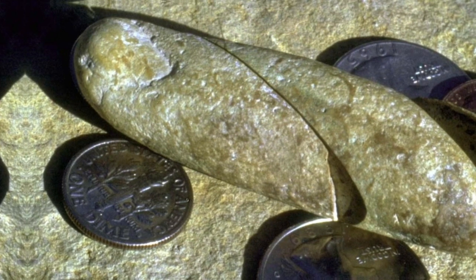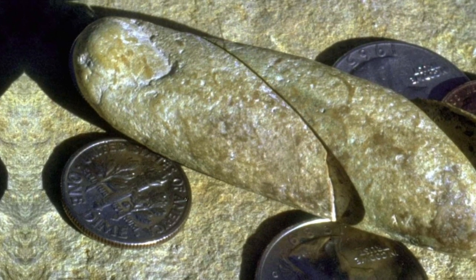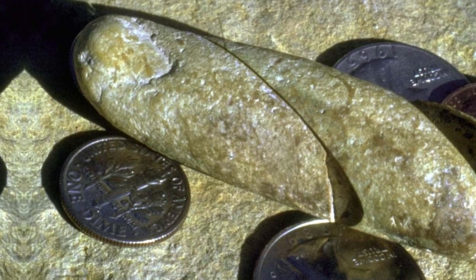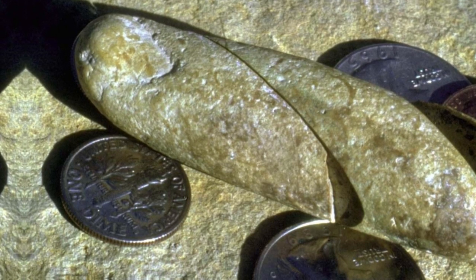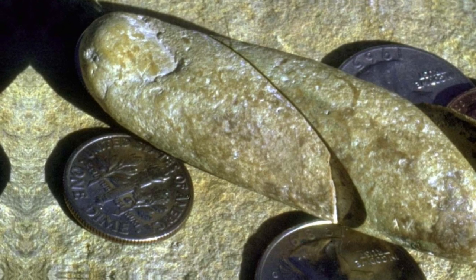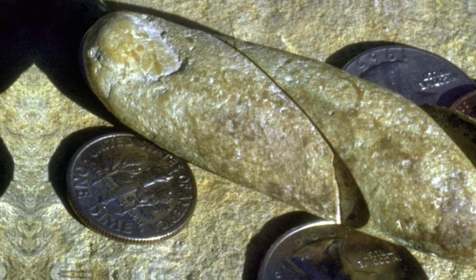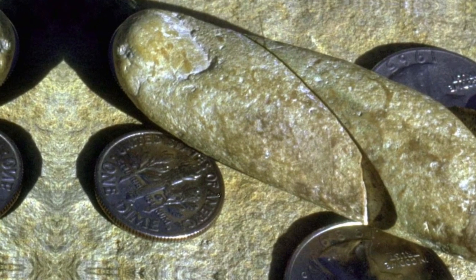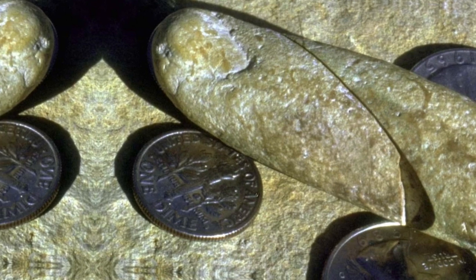'It's just a rock' will be the first response from those who claim to be scientists, no matter how much it resembles a finger — they know that humans did not live alongside dinosaurs. Real scientists, however, carry out experiments to validate their findings. We sectioned this fossil to see if any internal structure was preserved, which would help identify whether it was a strange-looking rock or a fossil finger.